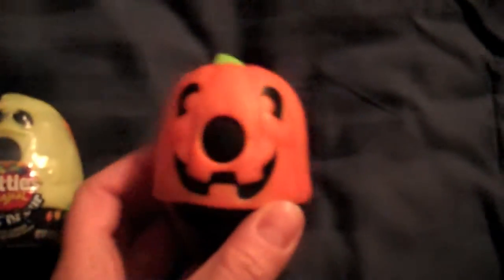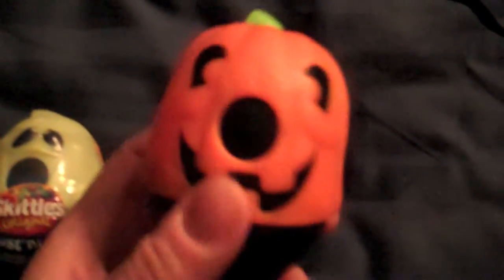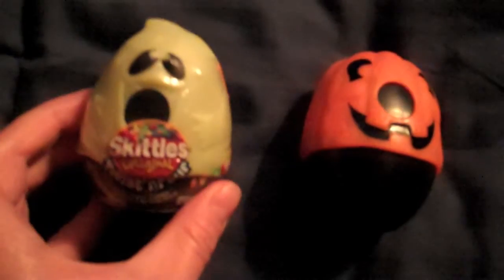What was neat about this packaging was it was like this easy twist-and-pour. I've already had the contents of the pumpkin one, and what I thought was funny — only the ghost glows in the dark. The jack-o'-lantern does not.